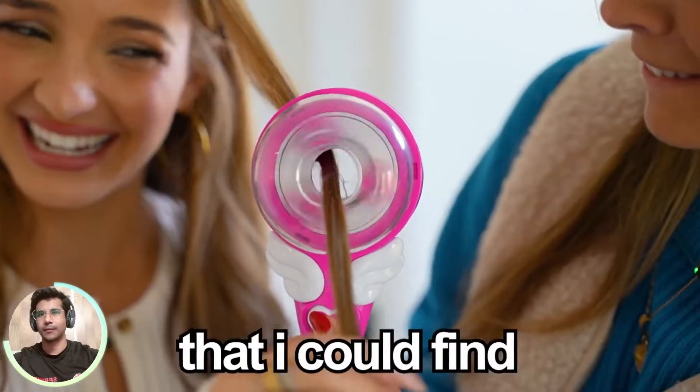For this week's video, I bought some of the craziest things I could find on TikTok Shop. My entire TikTok feed is filled with TikTok Shop products, so I finally gave in and bought some.